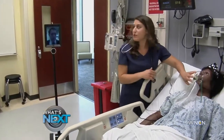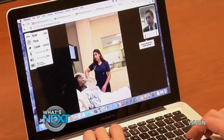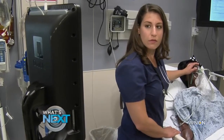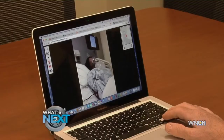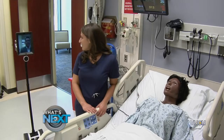He designed a system using Segways carrying iPads to give distance education students a look inside the simulation lab. Using a laptop or tablet, students can log into the simulation lab, look around, even ask questions in real time. I even took the robot for a ride.